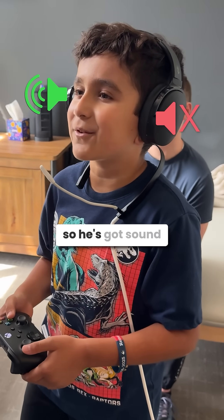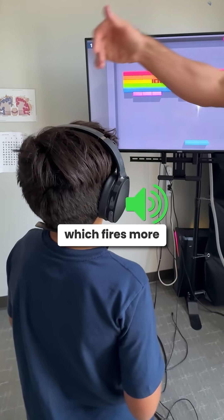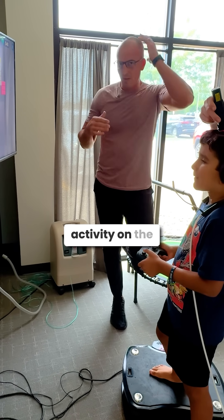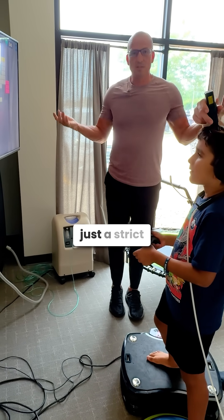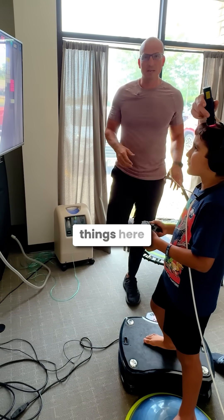He's also got unilateral sound — sound only coming from the right side of his ear, which fires more into the left temporal lobe. So a lot of different things are creating activity on the left cortex. Some kids have bilateral findings, so we're not just a strict hemispheric office, but this is a good example of a well-developed kid that we're fine-tuning things for.